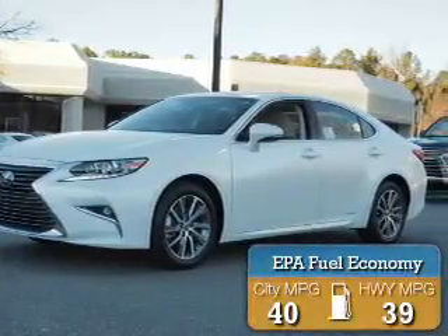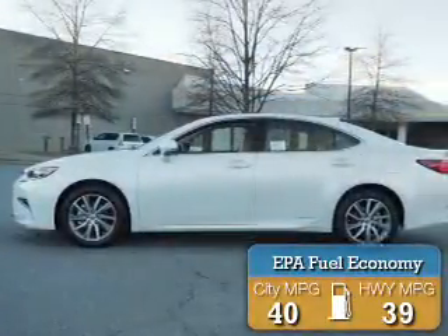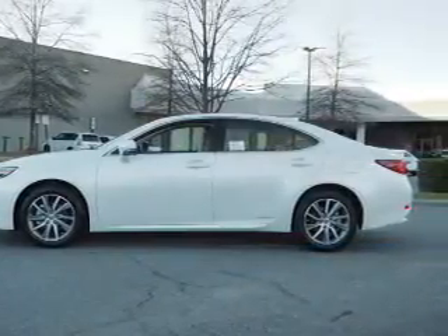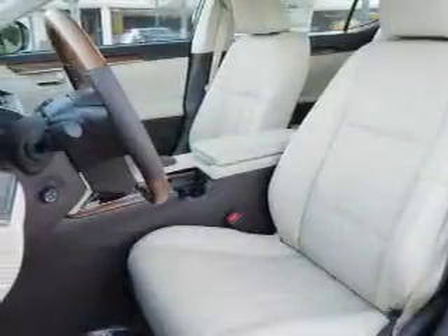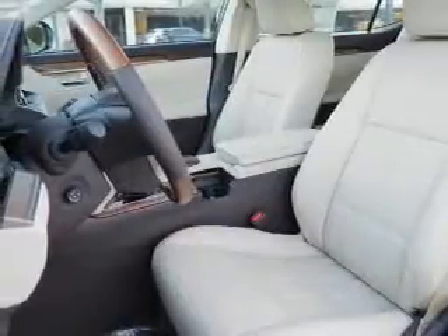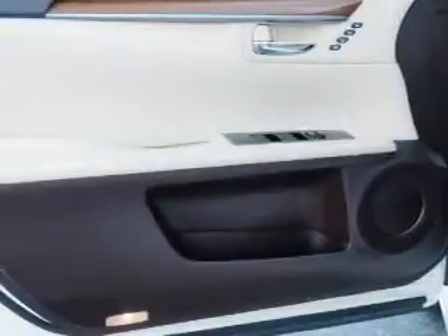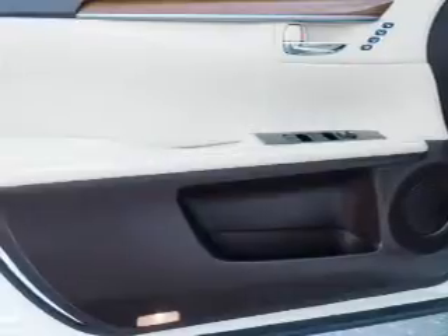Great fuel efficiency saves you money by requiring fewer trips to the gas station. The features include a power sunroof, electric trunk, auto-dimming mirrors, a spoiler, an alarm system, keyless entry, rain-sensing wipers, independent suspension, brake assist, traction control.